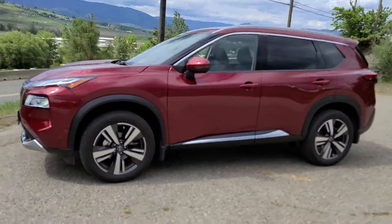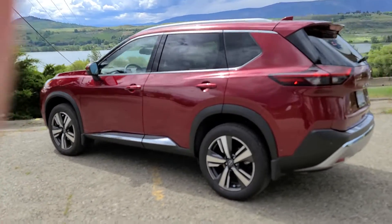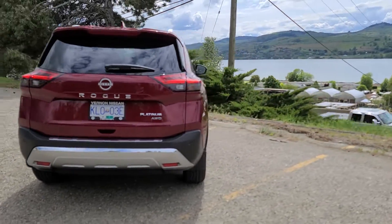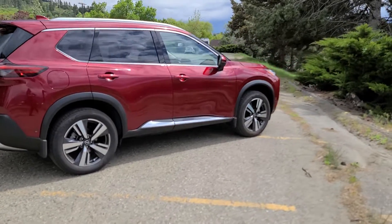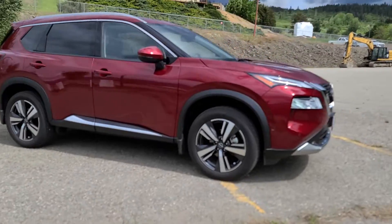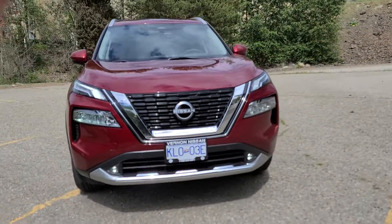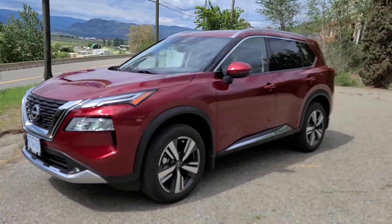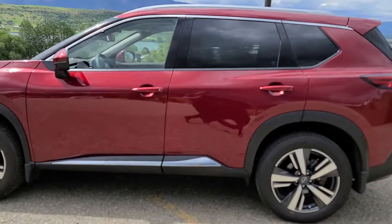The Nissan Rogue was freshly redesigned for the 2021 model year. That being said, 2022 did bring about some changes as well. Nissan prides themselves on their innovation, and for the first time ever in the SV trim level and higher, Nissan now offers a 1.5 liter three cylinder turbocharged engine that attains the best in class fuel economy for any vehicle this size.